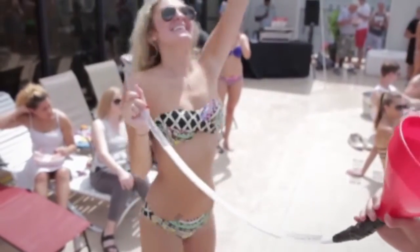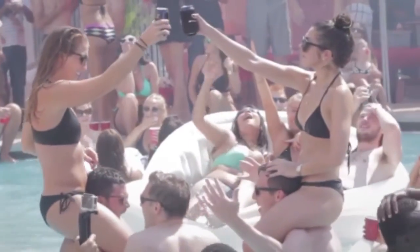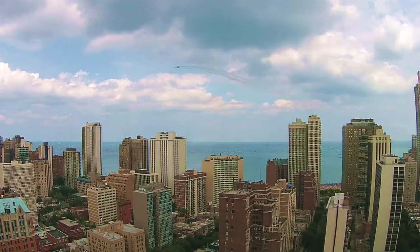All right, now we're on the 32nd floor with my favorite amenity, the rooftop pool. Plenty of room to lay out, hang out with your friends, and of course, the best views in Chicago.